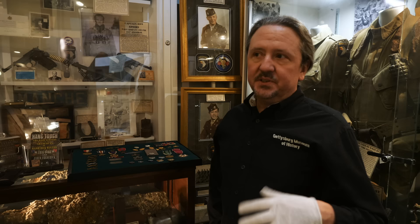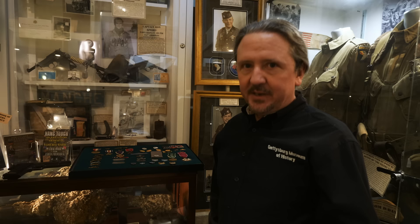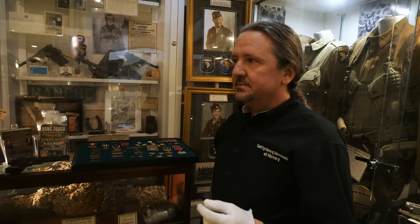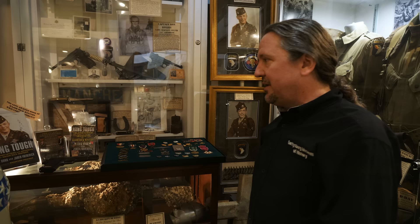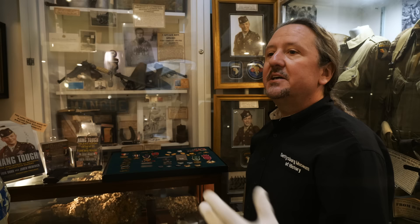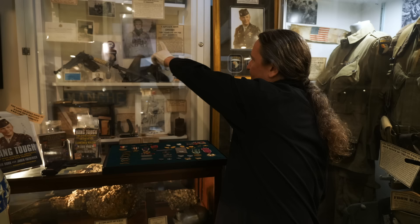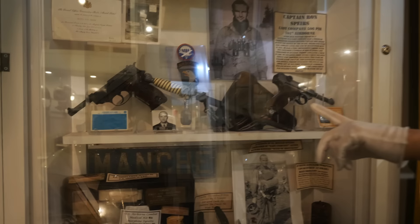After we got the Dick Winters collection, other Easy Company stuff came our way — a lot of artifacts — and we now have artifacts, photographs, or photo albums from over 30 members of Easy Company. It's been amazing how this has played out. One of my favorites is Ronald Spears, another officer who originally started in C Company, was moved to Dog Company during D-Day, then ended up in Headquarters Second Battalion, and eventually became commanding officer of Easy Company, portrayed really well in the book and series.